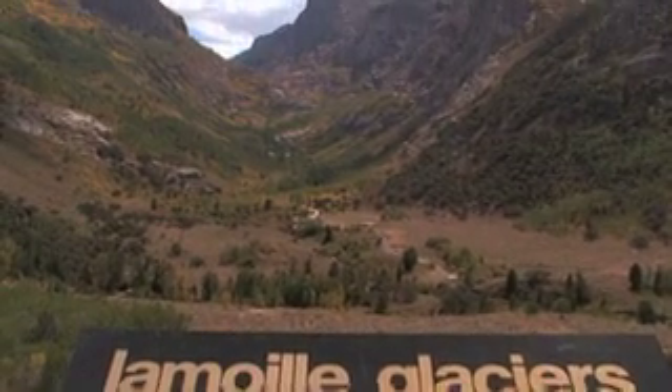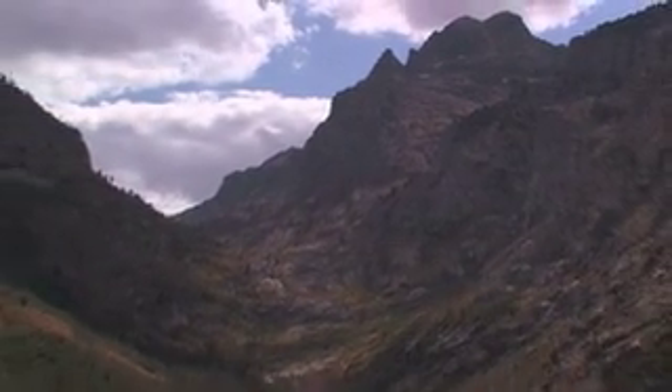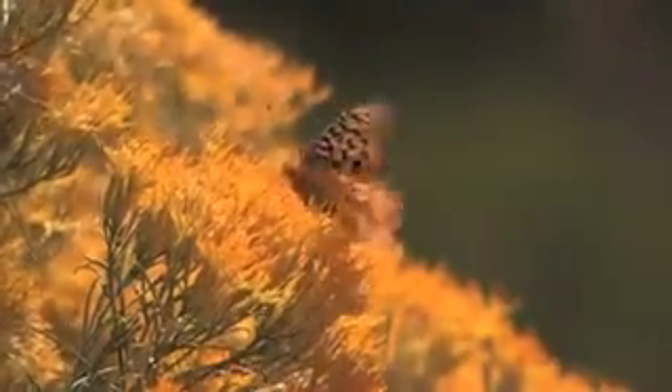This terrain was cut by two different types of glaciers that met halfway up the canyon. The result today is some of the most beautiful mountain scenery that Nevada has to offer.